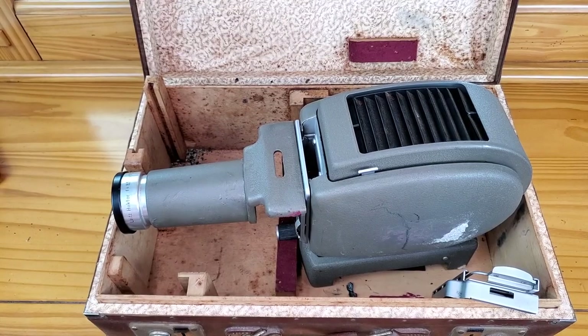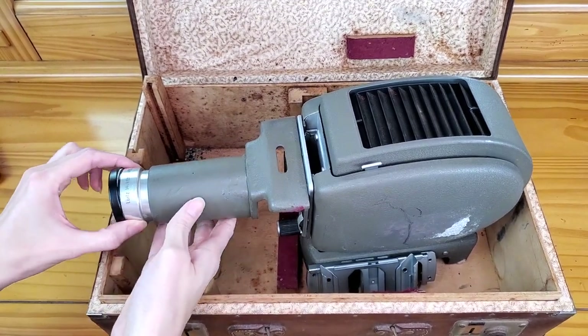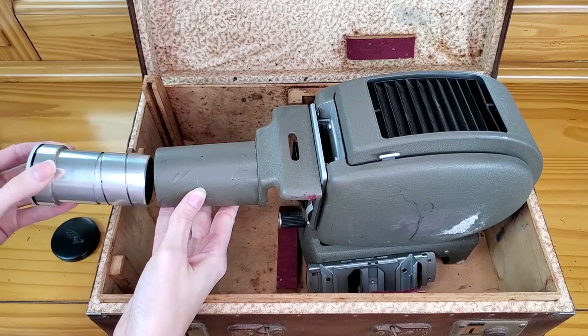I ended up picking up a couple of lenses and a projector. This is the infamous box where I got the lenses — you can see the age on it, probably 50 to 60 years old. This projector had major issues; the electrical cord was all broken up, so I had to remove it and throw it out.